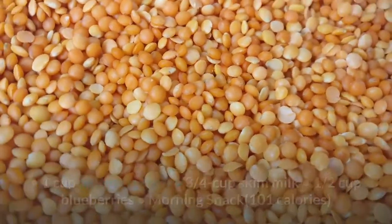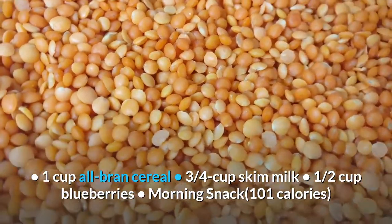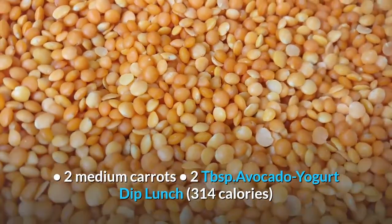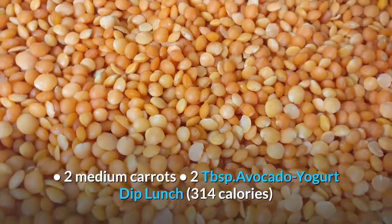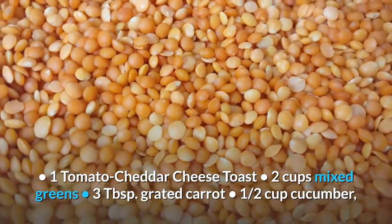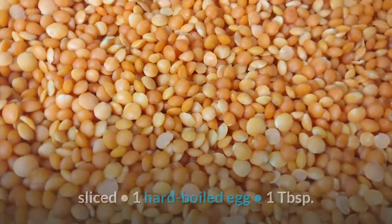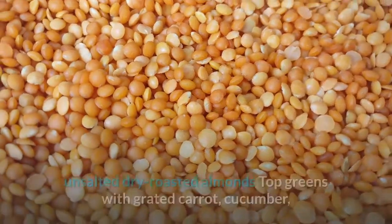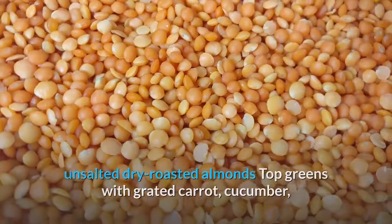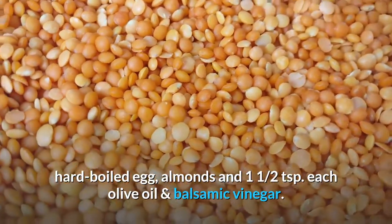Day 5. Breakfast, 266 calories: 1 cup all-bran cereal, 3 quarters cup skim milk, 1 half cup blueberries. Morning snack, 101 calories: 2 medium carrots, 2 tablespoons avocado yogurt dip. Lunch, 314 calories: 1 tomato cheddar cheese toast, 2 cups mixed greens, 3 tablespoons grated carrot, 1 half cup cucumber sliced, 1 hard boiled egg, 1 tablespoon unsalted dry roasted almonds — top greens with grated carrot, hard boiled egg, almonds and 1 and a half teaspoons each olive oil and balsamic vinegar.